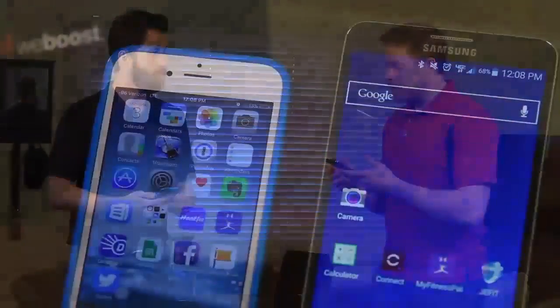So before the booster, I would average 3G, and then the cell service would drop periodically. Now I get three or four bars, and I get full 4G service.